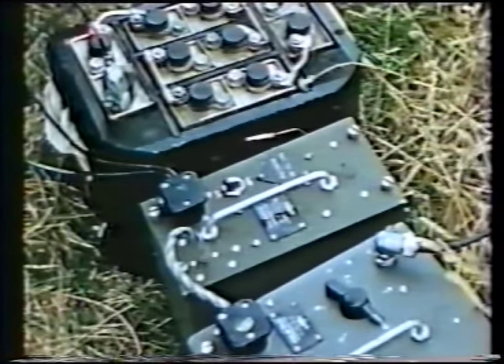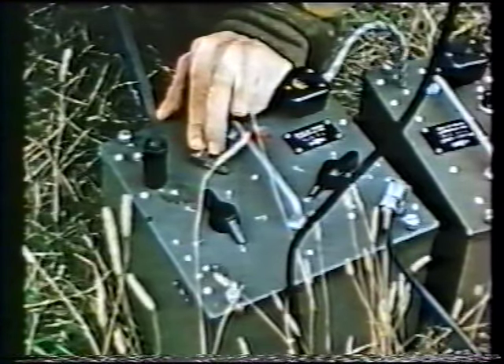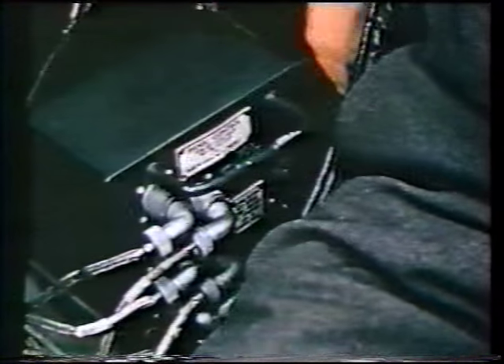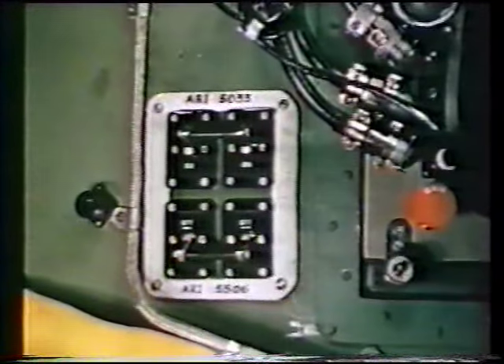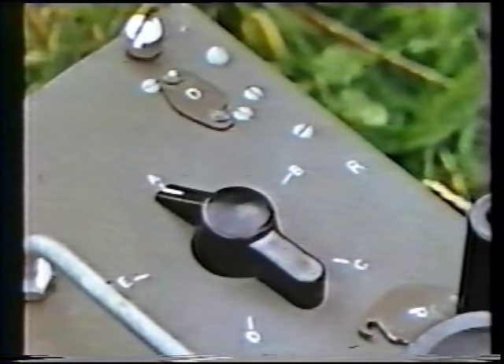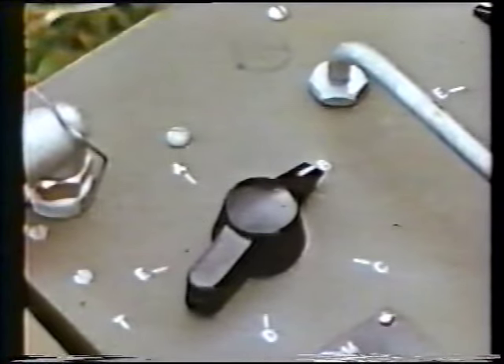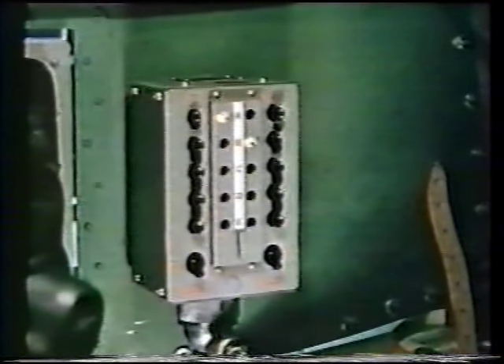The operator checks his Eureka by pressing the noise button. If all's well, he'll hear a harsh note in his headphones. Reinforcements take off. Inside the Halifax, the radio operator switches on the Rebecca power supply. The navigator switches on the transmitter. Remember, the Eureka receiver was set at channel A, so the Rebecca transmitter must also be set at channel A. The image on the navigator's indicator shows the range and bearing of the Eureka beacon.